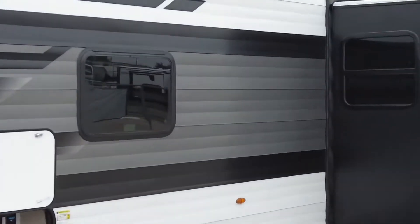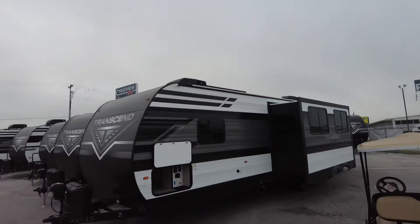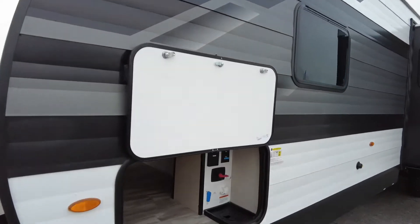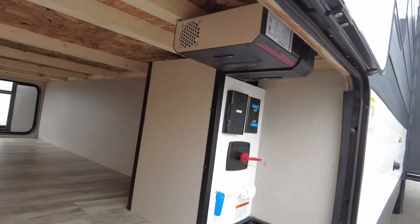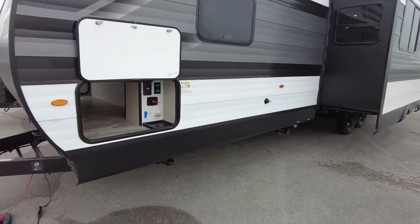You might be able to see it up there — maybe. And that has its own inverter, which will run some of your plugs and your refrigerator. So that's kind of cool.